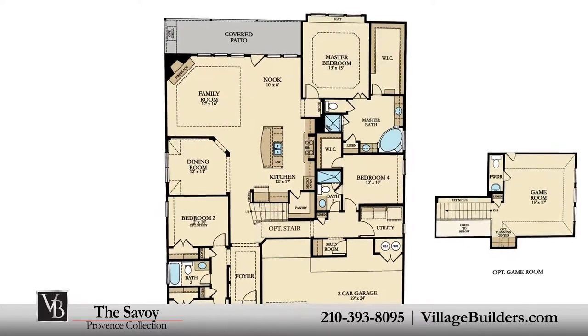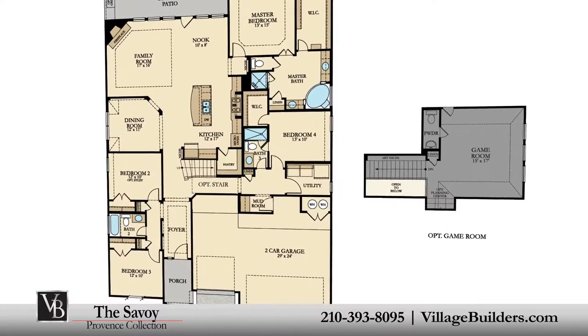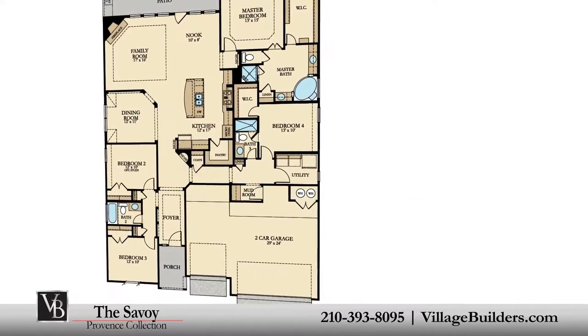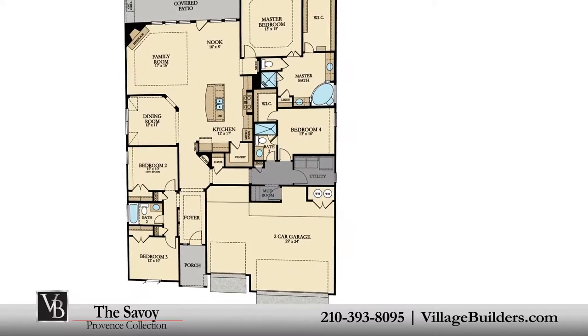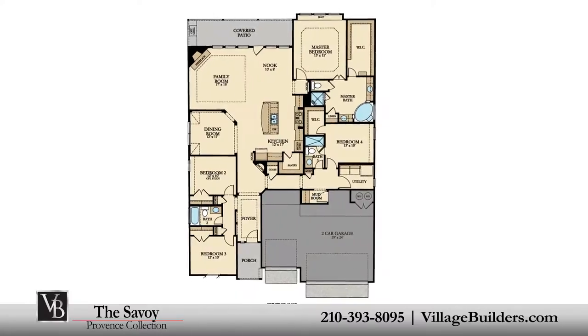The second floor option for this plan offers a spacious upstairs game room with a powder room and an optional planning center. This stunning new home also features a large walk-in utility room and mud room, plenty of extra storage, and a finished three-car garage.